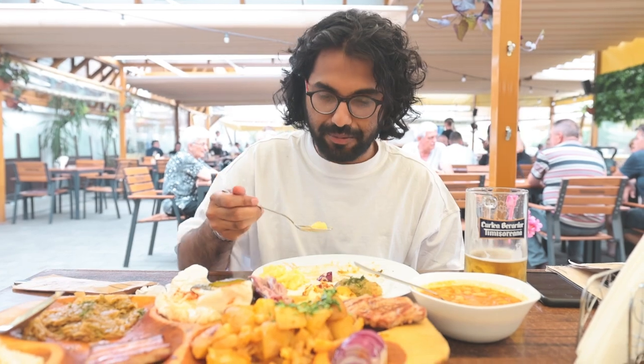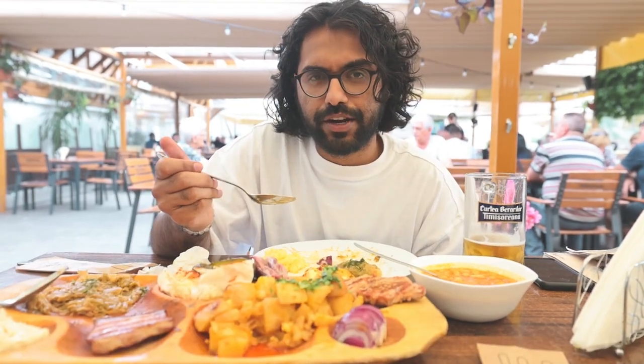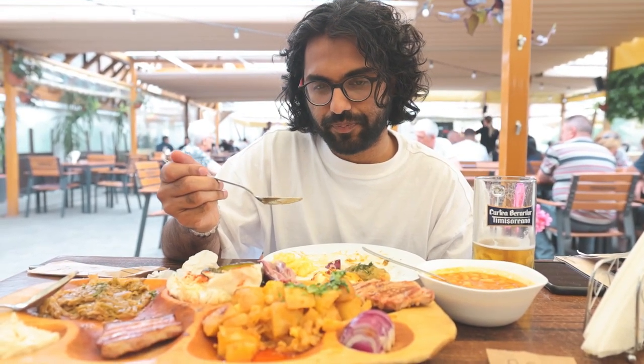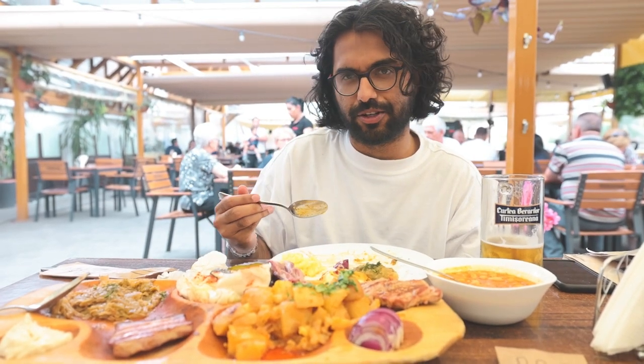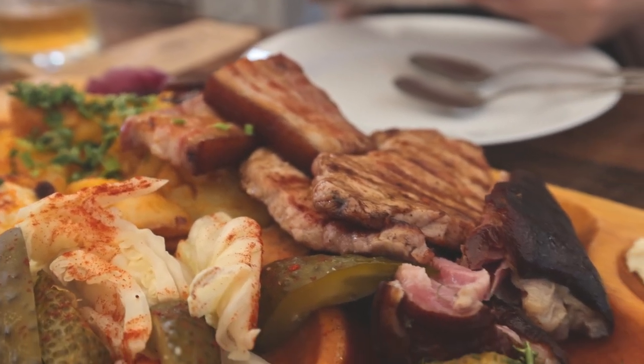I don't think I've ever had polenta before, so this is a first for me. It's got a very starchy texture — I'm pretty much indifferent to it. This traditional Romanian food platter was delish. One of my favorite things was the sarmale — I love the vinegar flavor of the cabbage leaves. All of the barbecue was also very good. The bean stew started out bland but I just kept eating it, so obviously I really like it. All of it is so good paired with the local beer.